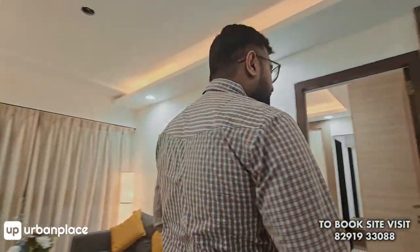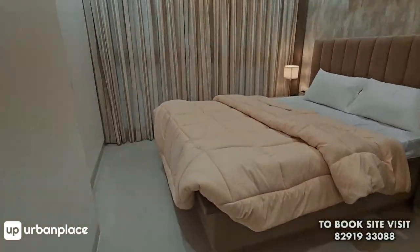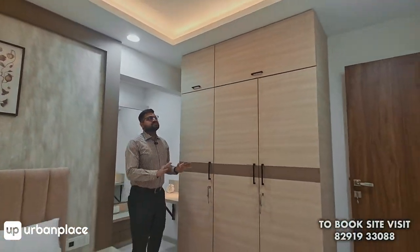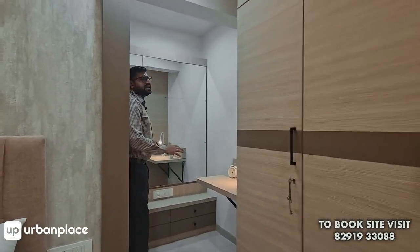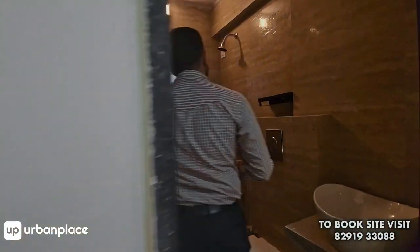Let us have a look at the master bedroom. Very spacious — 125 square feet, it's a big master bedroom. It can accommodate a nice king-size bed. There is full-height double wardrobe space, and they have beautifully designed a walk-in dresser here, and next to that is your attached washroom.